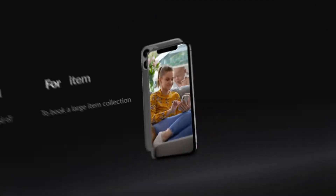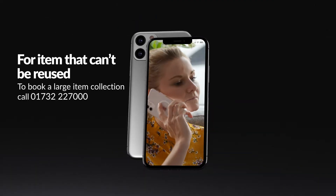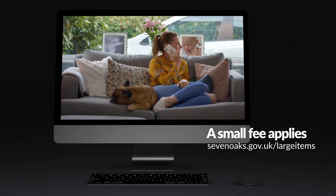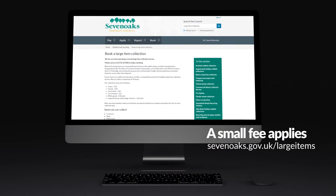So for the items that can't be reused, simply contact Sevenoaks District Council to arrange a collection. A small fee applies. Take a look at the website for details.